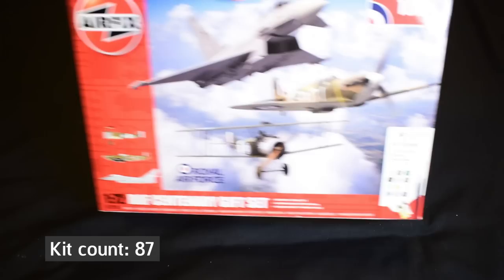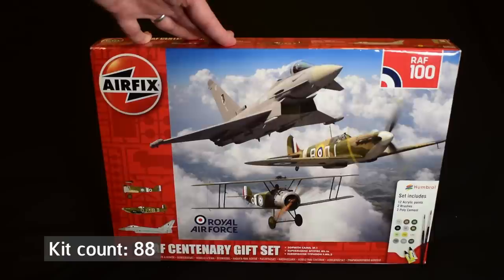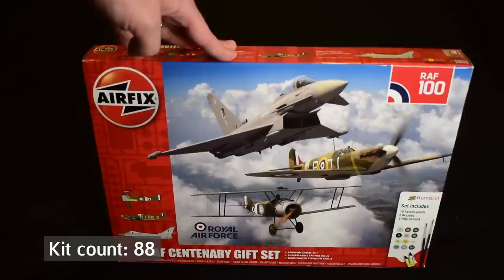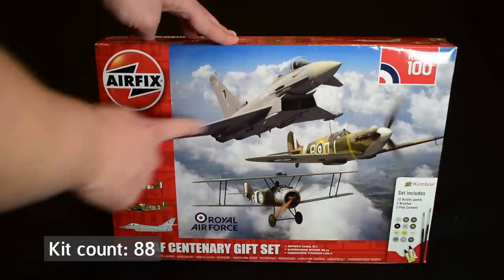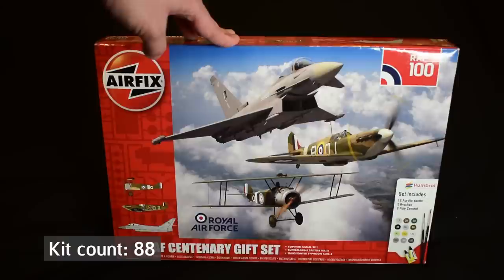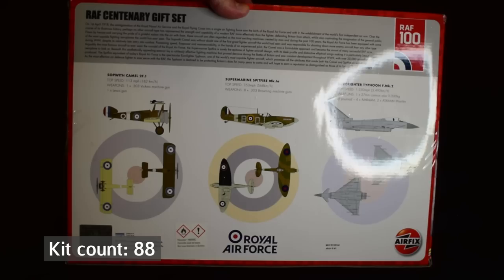Sticking with Airfix — I could have technically included this in the last video, but the box is a little bit too big. It's the Airfix Centenary gift set. I'm going to count this as one kit, even though it has three models inside, purely because it's a gift set. Inside we've got a Typhoon, which I've already built; the Spitfire, which I've built a number of times but this has a different decal scheme; and the Airfix Sopwith Camel, which I haven't built — though it would be interesting to compare it with the Academy and Revell versions I've already done.